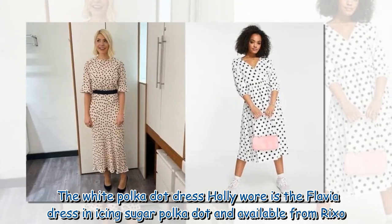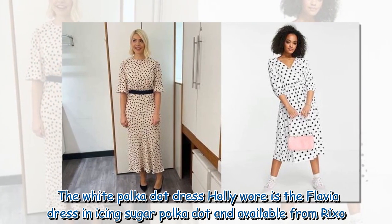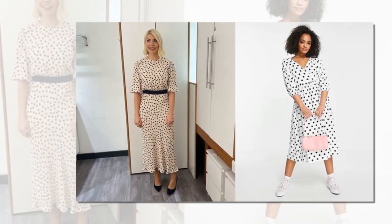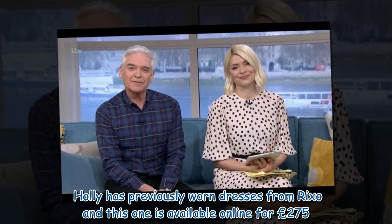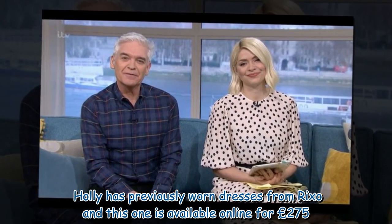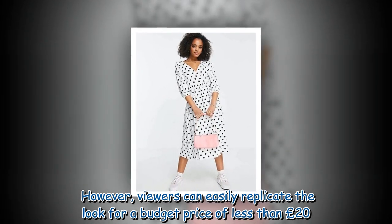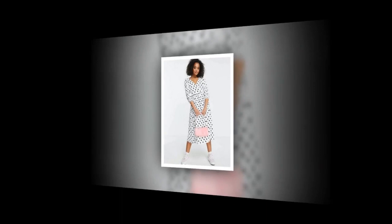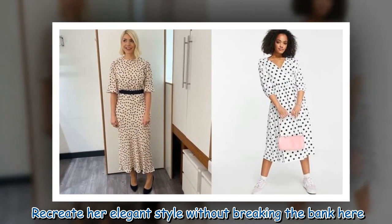The white polka dot dress Holly wore is the Flavia dress in icing sugar polka dot, available from Rickso. Holly has previously worn dresses from Rickso and this one is available online for £275. However, viewers can easily replicate the look for a budget price of less than £20.